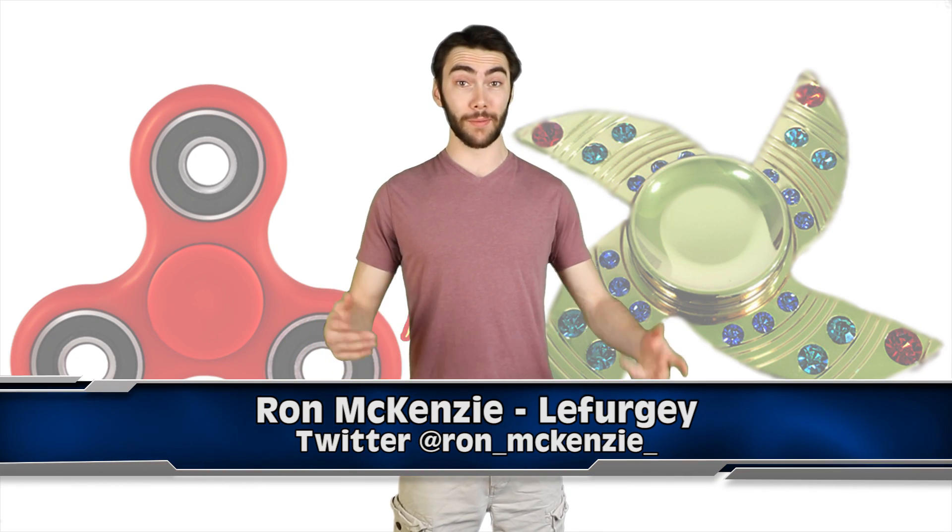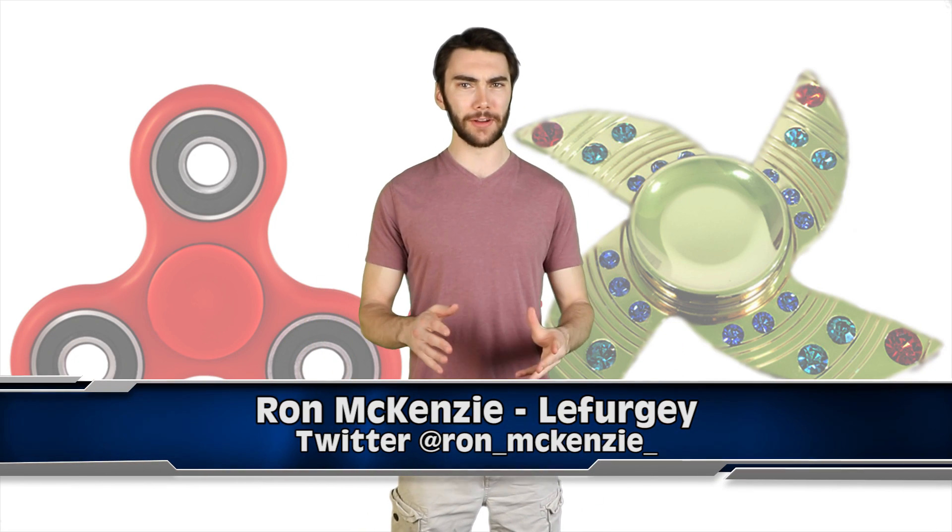Hey guys, welcome back to iO, I'm Ron McKenzie-Lefurgey. With the insane popularity of fidget spinners, we've been bombarded recently with these nifty spinning gadgets. People are going crazy for the things, but some people are going really crazy and spending loads of money. So let's compare a cheap spinner with a designer spinner to see if expensive ones are really worth the money.